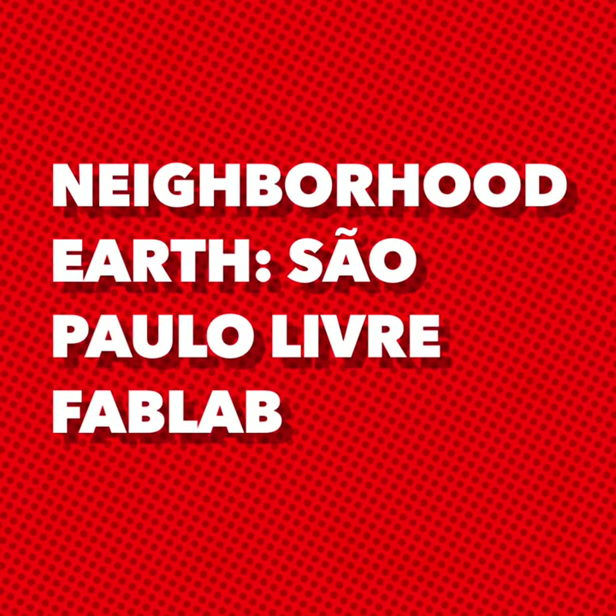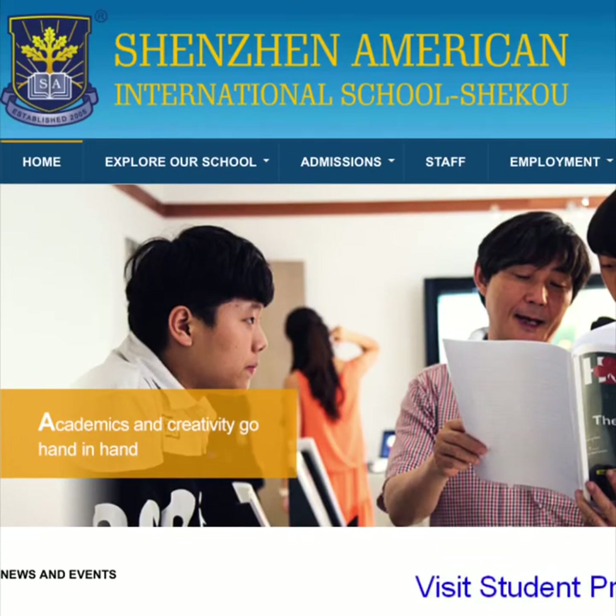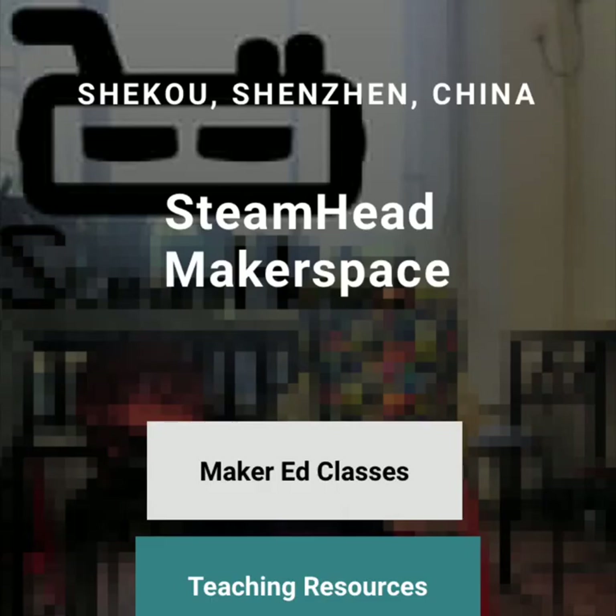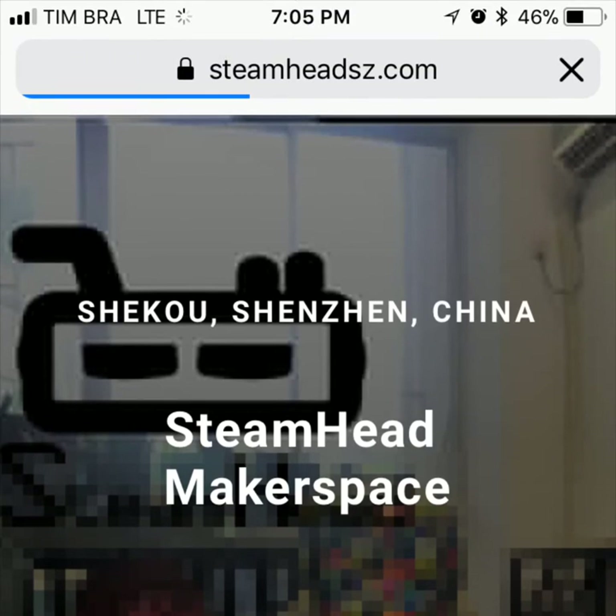We will be in Shenzhen later this year. This has been Neighborhood Earth from São Paulo, part of Shenzhen American International School's and Steamhead Makerspaces' continual efforts to share maker culture and experiences from around the world.